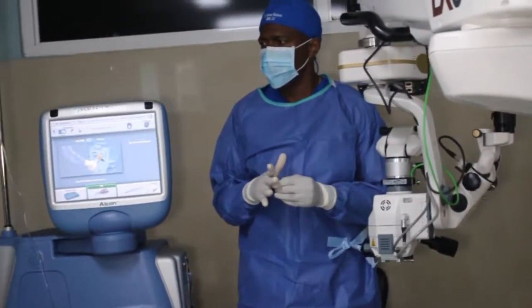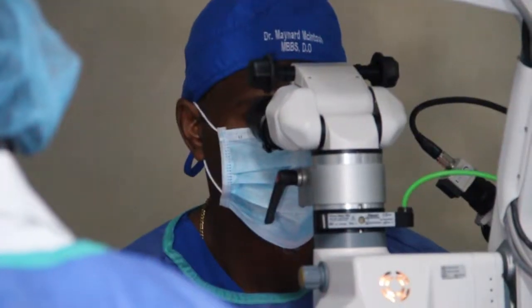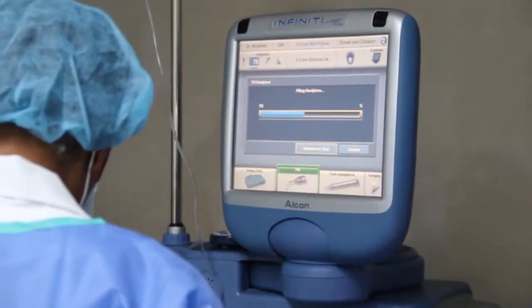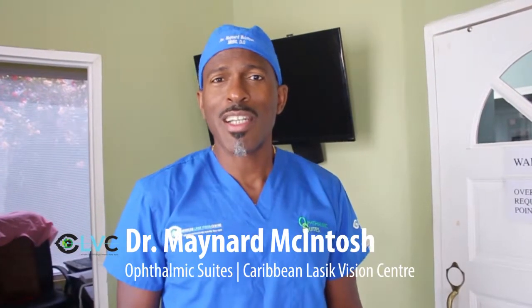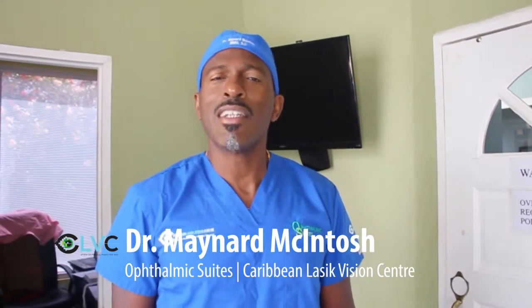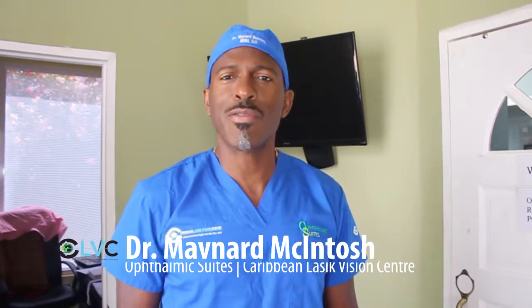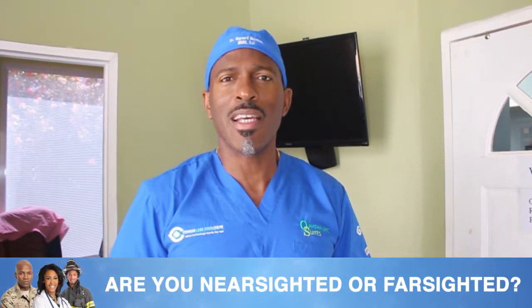Today Miss Henry will be doing her cataract surgery. We took a few minutes to speak with Dr. McIntosh, who fills us in on the details of this procedure. I'm Dr. McIntosh and I'm here to do some cataract surgery this morning. As a matter of fact, it's more cataract refractive surgery, because we aim to correct vision while we get rid of the damaged or opaque lens.